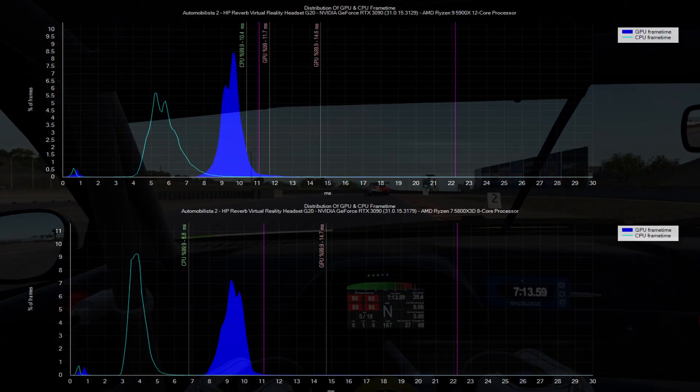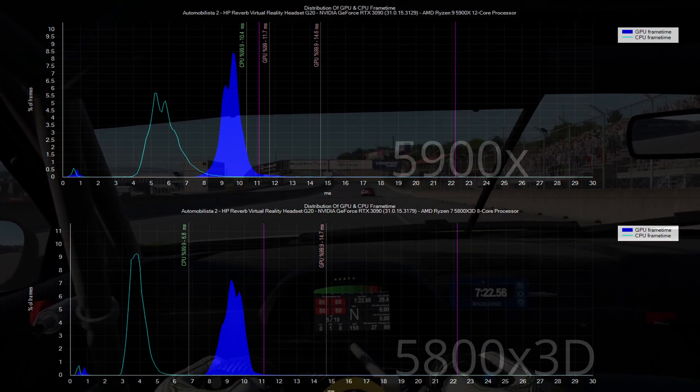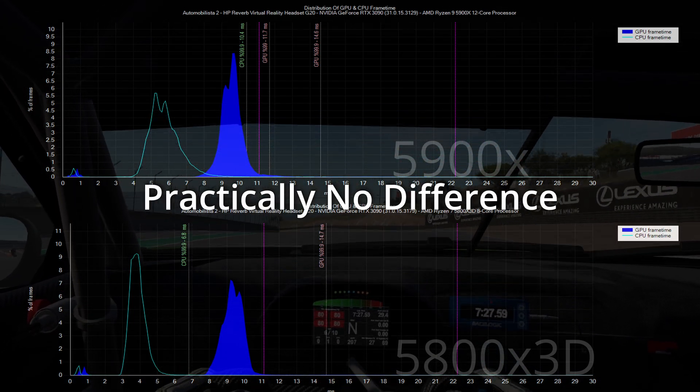ACC and the Unreal Engine are well known to benefit greatly from 3D cache, so we move on from a best case scenario for the 5800X 3D to what is probably a worst case scenario — a game that actually runs pretty well in VR and maximizes GPU under most hardware conditions. In this comparison we can see a reasonable improvement in CPU frame timing, but that doesn't move the bar much on GPU frame timing, with the 5800X 3D actually coming out fractionally slower than the 5900X, though this isn't something that would be noticeable in game. If Automobilista 2 is your only sim and you don't dabble elsewhere, there's really not much reason to consider an upgrade to a 3D cache processor of the same generation.